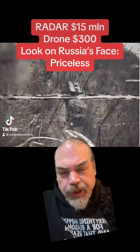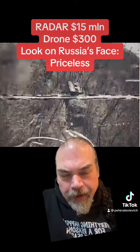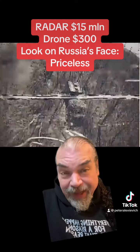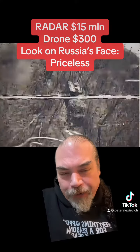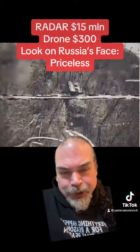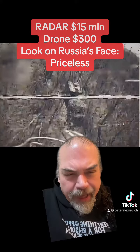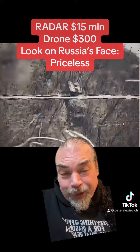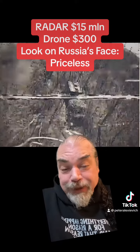Give me a minute and let's talk about the secret to Ukraine's success, because that's really what this still from a drone video shows us. What you're looking at is a $15 million piece of radar equipment that the Russians had hidden in the trees — attempting to hide in the trees in the Donetsk, right around the Donetsk-Zaporizhia front line border. The video shows very clearly a $300 drone blowing the shit out of this $15 million piece of hardware.